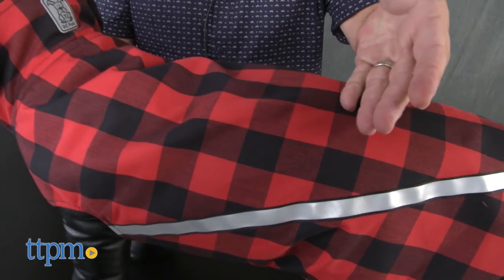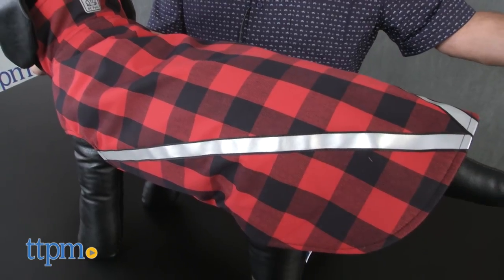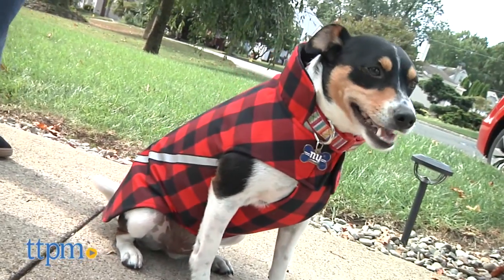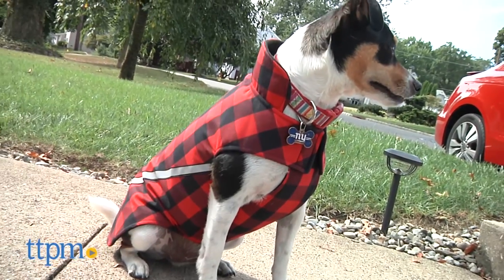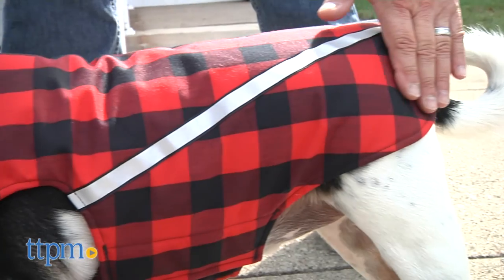The West Coast Rain Jacket has an outer shell made from water resistant nylon which will help keep Fido dry. It's simple to put on with one Velcro flap under the chest and one across the front of the neck. It also has two 3M stripes that are reflective for safety when it's dark out.